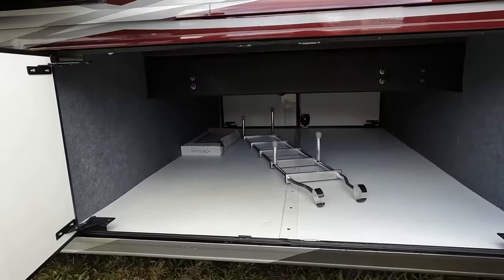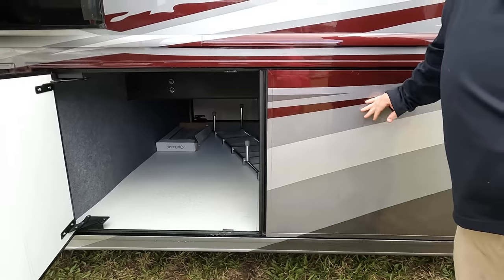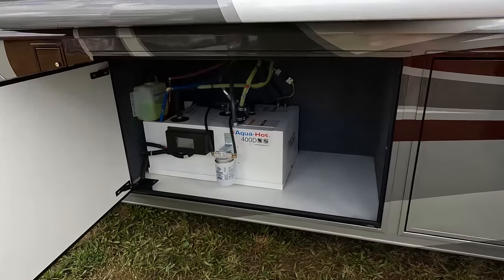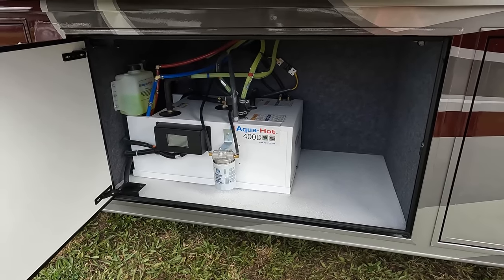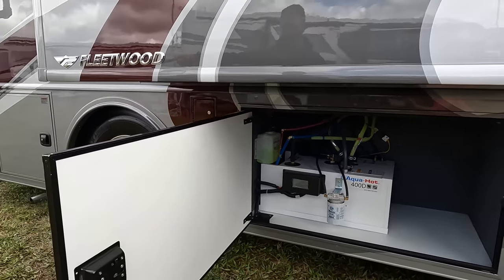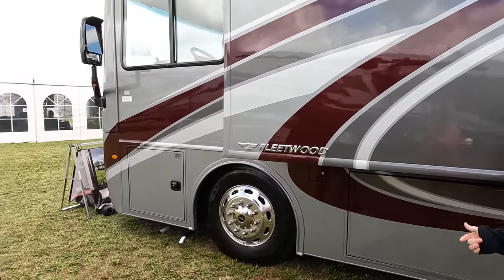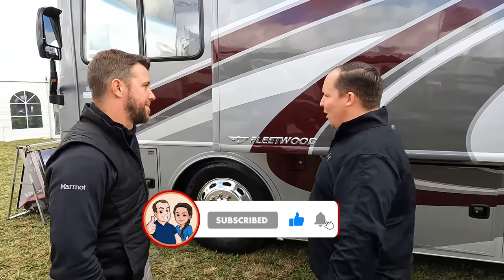Over here is additional storage, some snap-stone tiles on the inside, and the 400D hydronic heating system. There are also some Freightliner electrical wires and air connections. The outside of this motorhome looks great, but the inside looks even better - let's go take a look.